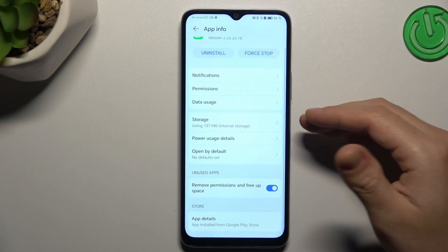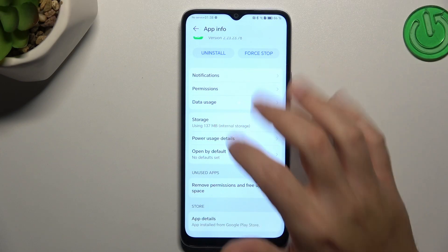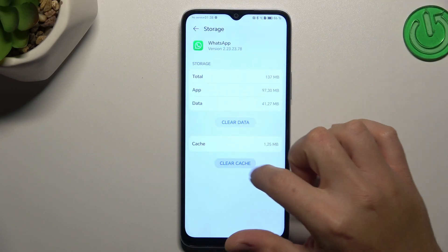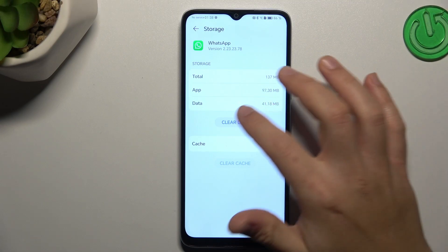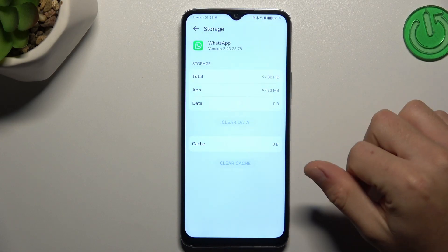If you still don't have your alerts, you can also try to clear your app. Go to Storage and try to clear the cache files. If you still don't have your alerts, make a backup of your messages and try to clear all data from the application.